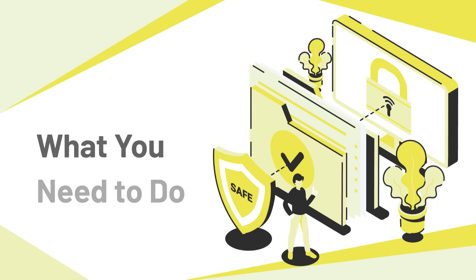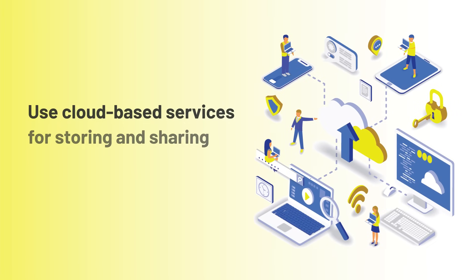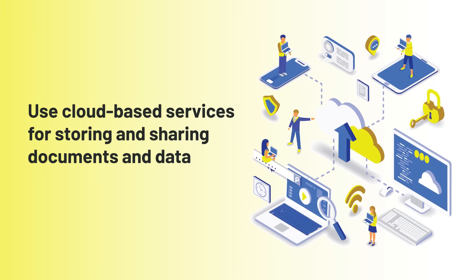You may be wondering how to store and share documents and data if you're not supposed to use USBs. The answer is using cloud-based services for storing and transferring documents. Your cyber leader will let you know specifically what your organization wants you to use and how to use it. Some of the common ones are SharePoint, Google Cloud, iCloud, Box, and Dropbox.